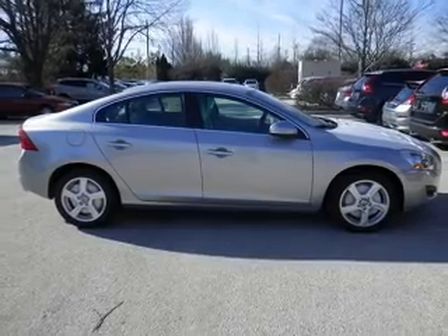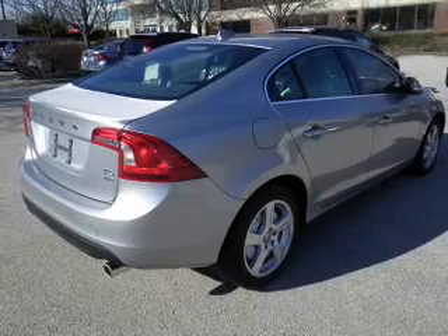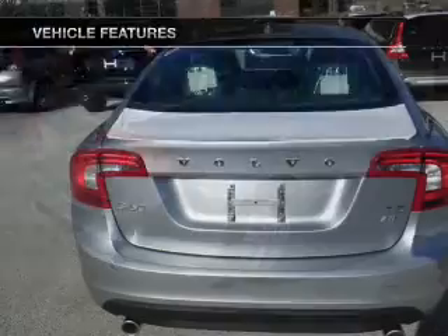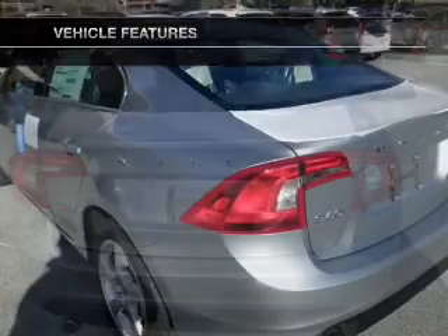You will appreciate the safety feature of anti-lock brakes. Enjoy the comfort of dual temperature controls. Memory settings are just one of the extras. And with these notable features, you won't want to miss out on the opportunity to own this amazing ride.